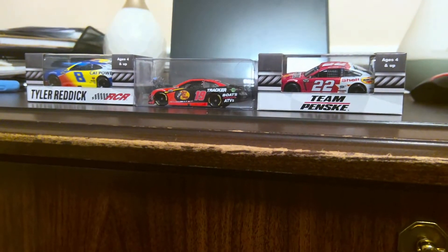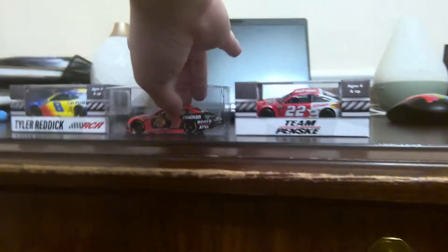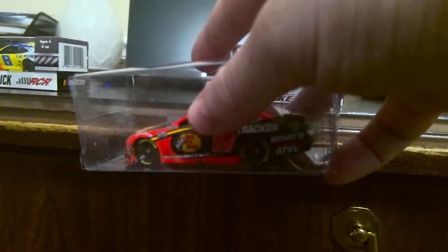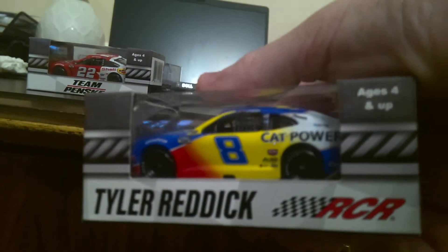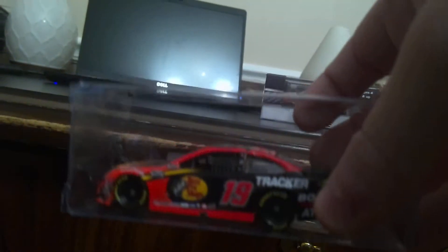What's up guys, EverythingAce here, back with another video. Today I got my cars in the mail from Amazon. I already opened this one because I just wanted to see how I opened these. So I got Tyler Reddick, Joey Logano, and Martin Truex Jr. He's my favorite one, Martin Truex Jr.